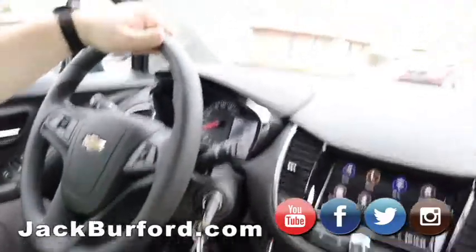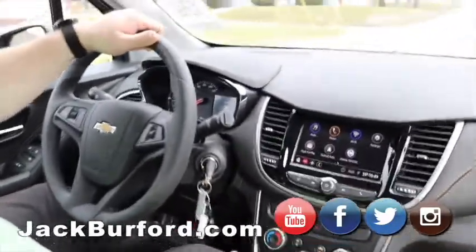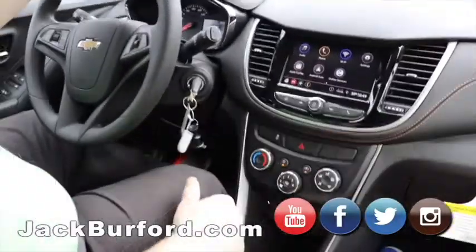It's a 2020 with only 10 miles on it. As for price, I don't know the exact number right off the top of my head, but they are heavily discounted.